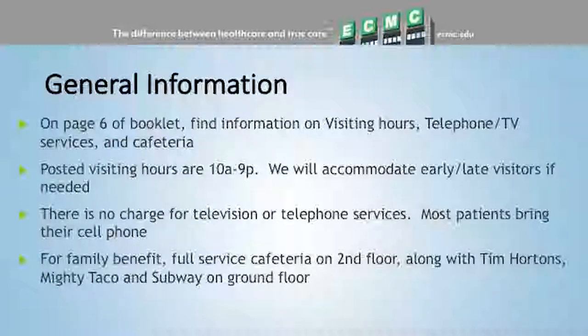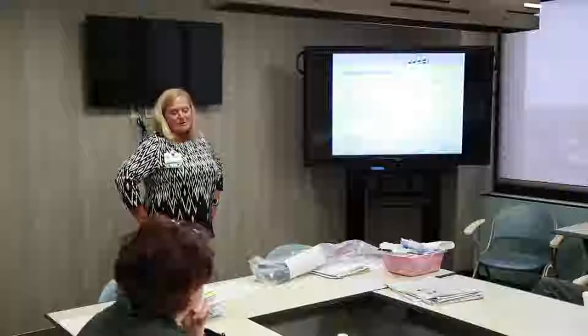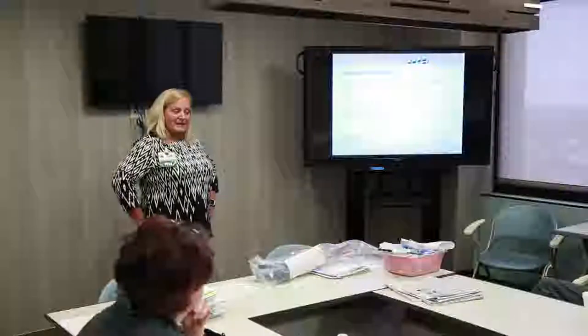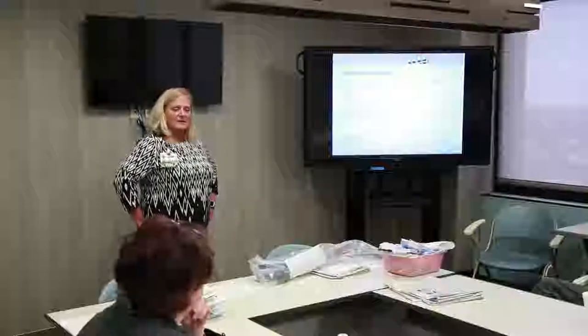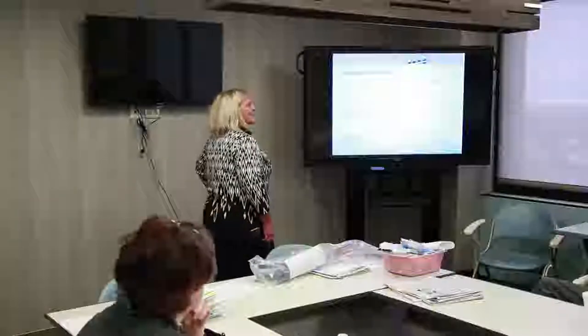On page six of the booklet there's general information on visiting hours, telephone, TV, and cafeteria. Visiting hours — we're pretty relaxed; we want you to be comfortable with your family. We also encourage family to be around when you go down to the therapy gym and work with the physical and occupational therapists, so they can see what exercises you're doing and be able to assist you at home.